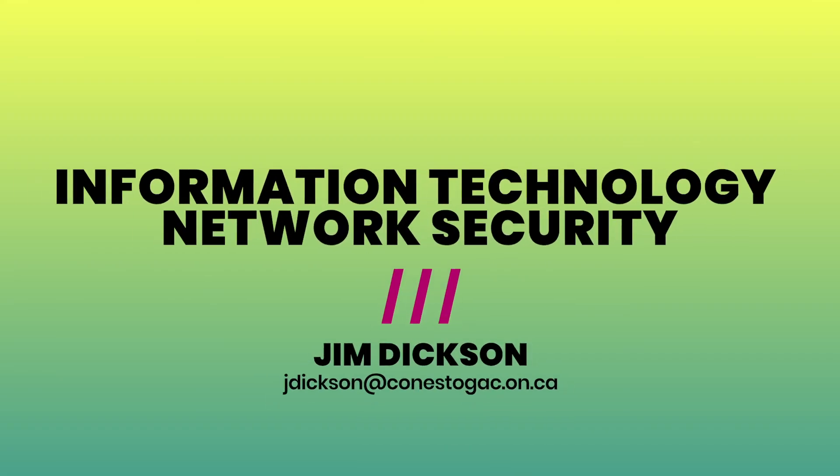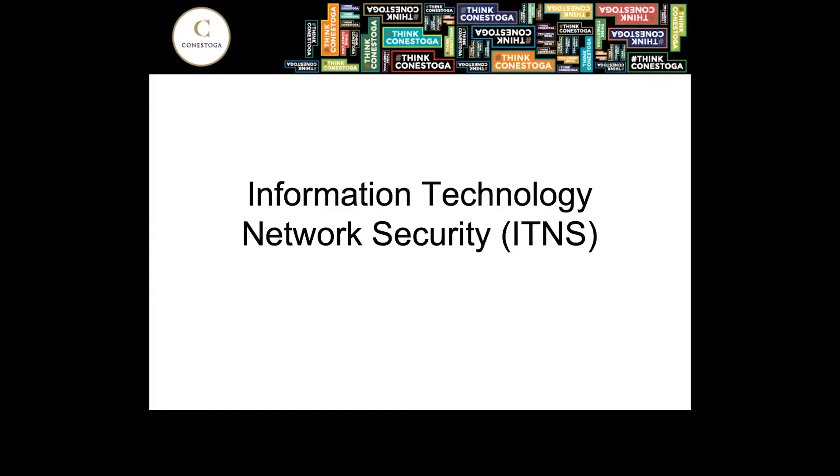Hello, my name is Jim Dixon and I'm on the faculty team for the IT Network Security Program. Today I'll give you some information about what you will learn in the program, why you may want to take it, what type of work you can expect upon graduation, and hopefully answer some of your questions.